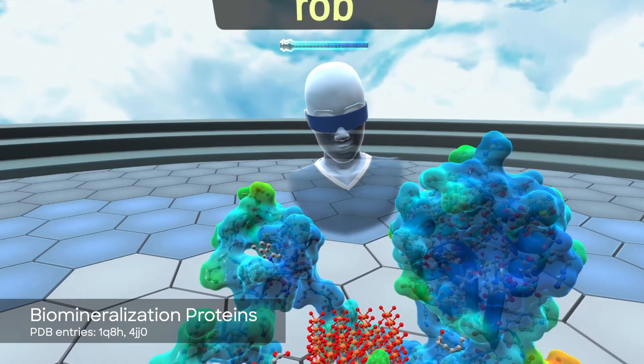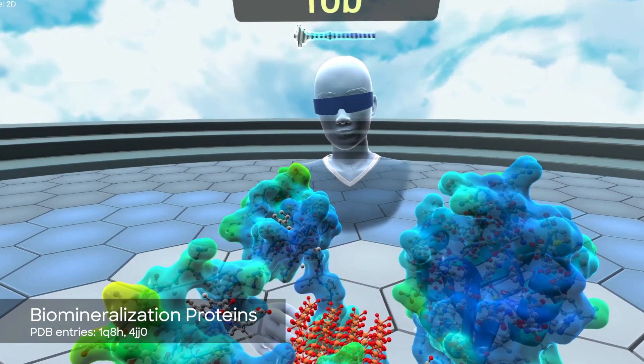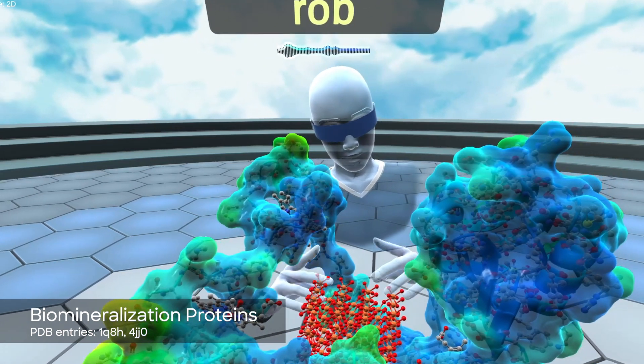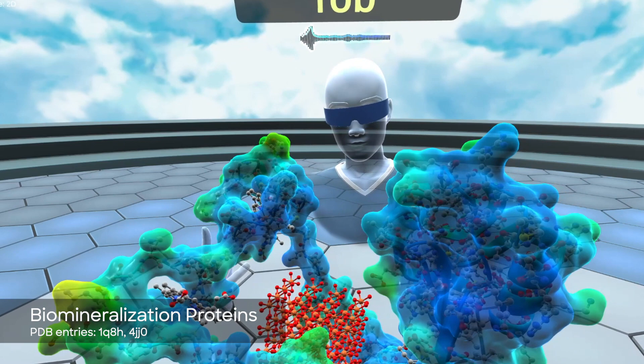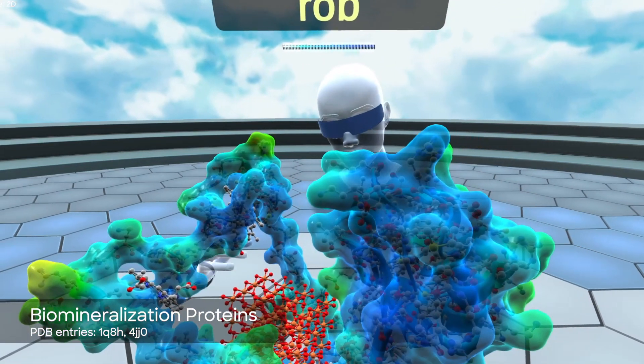Here we have magnetochrome, a protein that builds perfect crystals of iron oxide known as magnetite. This mineral is used in birds, bacteria, and other life forms to detect Earth's magnetic field, and this protein is what enables them to build this mineral.